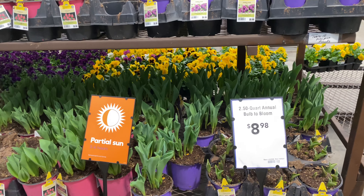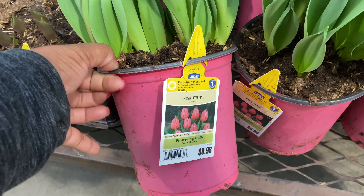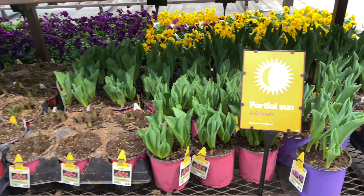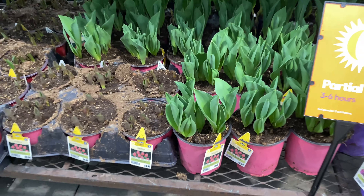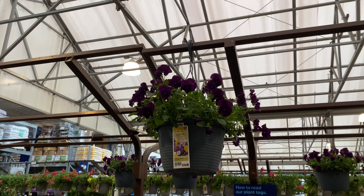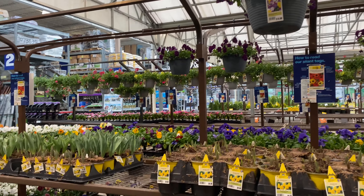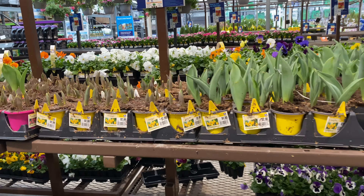These are 2.5-quart containers — oh, look at this pink one in the pink container! That's going to be cute, I would keep it in this container too. That's a good tip guys: when you buy plants and don't have a lot of pots, invest in plants like this that are already beautiful — you don't have to worry about buying a pot. Now that one is a trailing pansy for $16.98. We have regular pansies and then trailing pansies — that's a trailer right there.